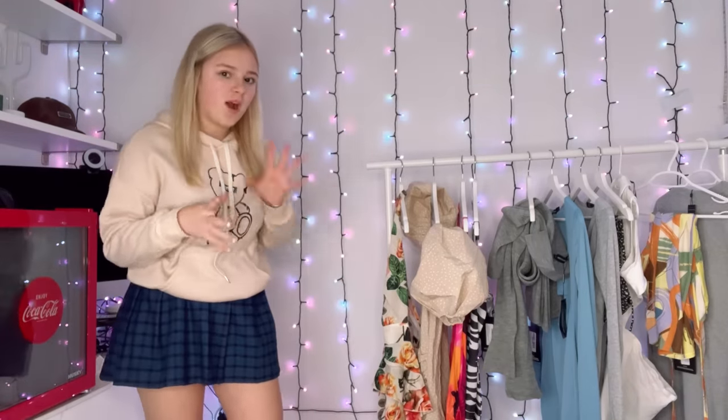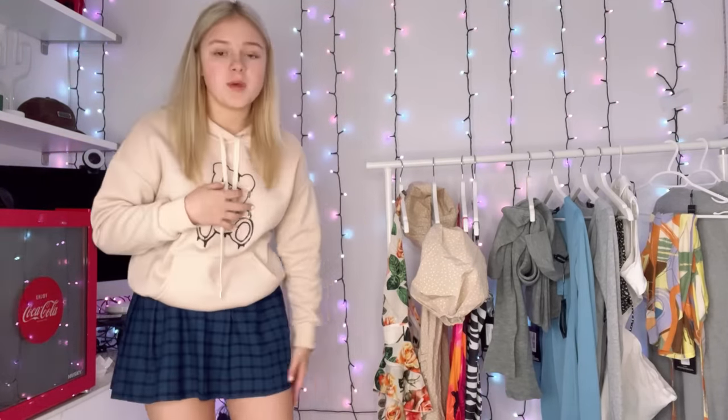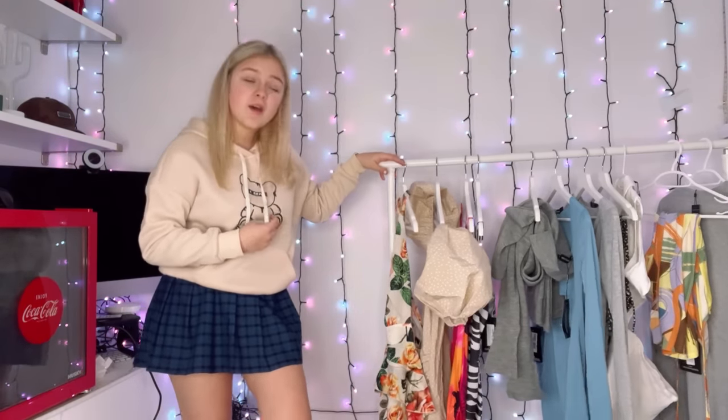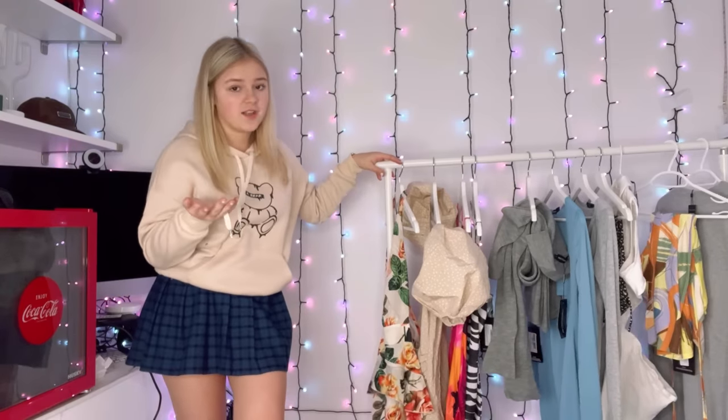Hi guys, welcome back to another YouTube video. There's so much stuff, and there's so much on the bottom as well. Today's video is going to be everything under 10 pounds — a style haul. You guys love these because they're all bargains. Some of this looks really nice, but we're going to test the quality because they are really cheap.